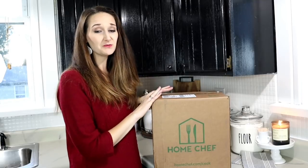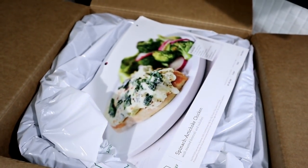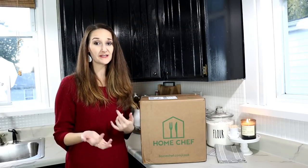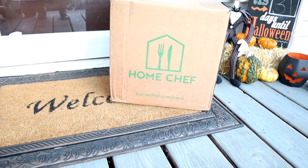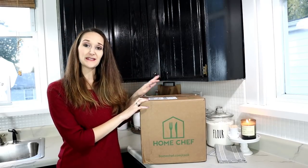We are a family of four, so I chose to add four servings to our two meals — so this is two meals worth in our box today. Home Chef provides you with the recipes as well as all of the portion-perfect sized ingredients that go with those recipes. You just go on the app or online, choose your recipes, they ship it right to your front door, and all of the meals only take about 30 minutes to make.